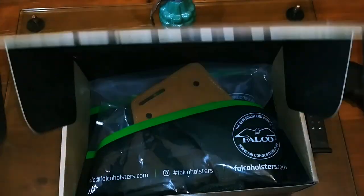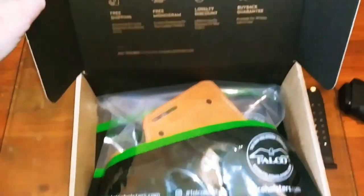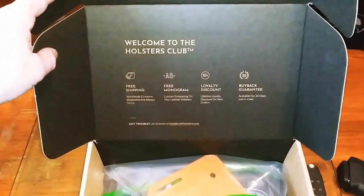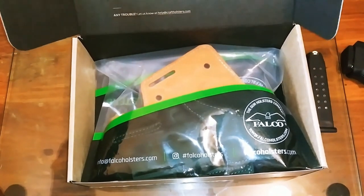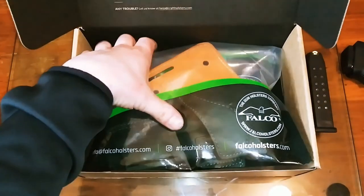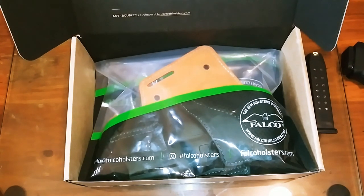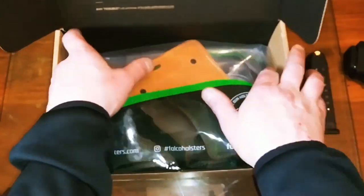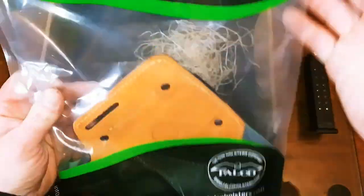It says 'Welcome to the Holster Club.' By the way, this was custom made to the specs that I chose. You can get any holster for basically any gun you can think of in any variation — you just go to craftholsters.com, customize your order, and they will send out and get the holster of your dreams made for you. They put a lot of attention to detail and craftsmanship into their work.